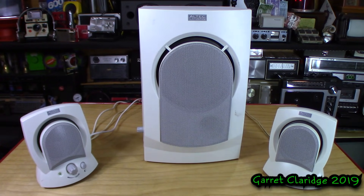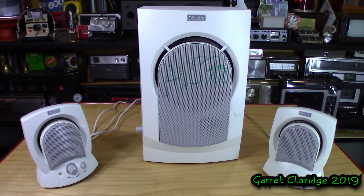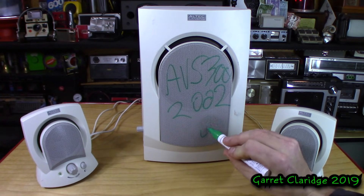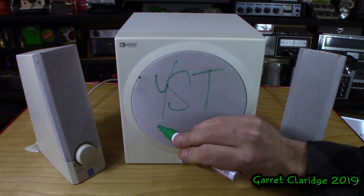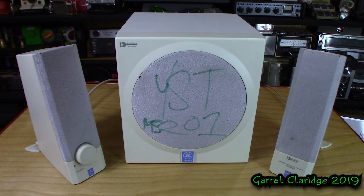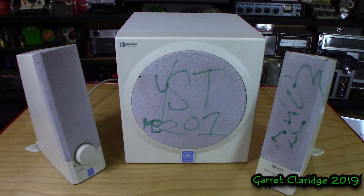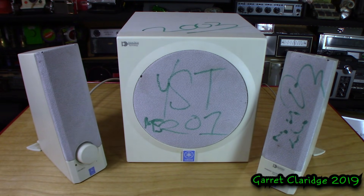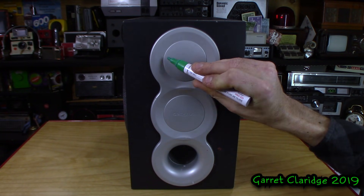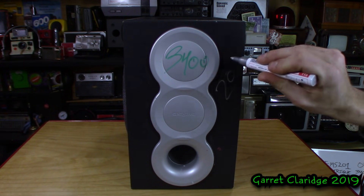The first system I have is the Altec Lansing AVS 300, and this is the oldest one because it was put out in 2002. The next system we're looking at is the MS-201 — I'm sorry, that's the MS-201 — and this system came out in 2003. Next up I have the subwoofer from the Creative i-TRIG 3400. This is the newest system we're looking at; it came out in 2007.